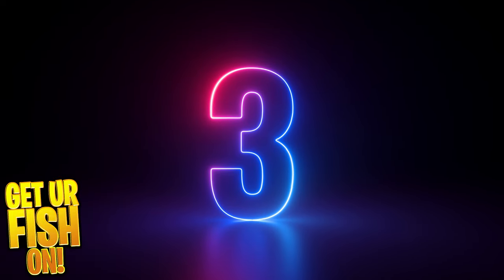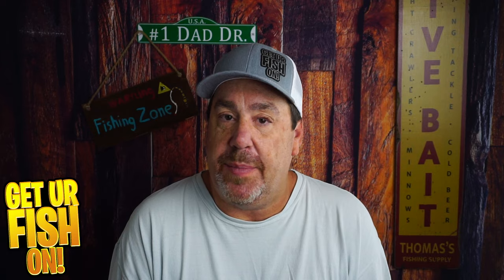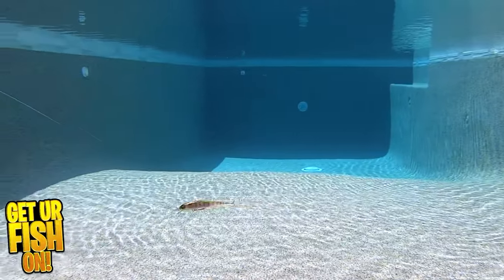At number three is the Megabass X-70 Gilco suspending jerkbait. There's no question — Megabass makes some of the best lures out there, and that X-70 is up there for me. It's a smaller suspending jerkbait that just is it. It looks good, has great components, great action, and fits every category I want for a bass lure. The hooks are crazy sharp and it just catches fish all the time, either suspending and twitching or running it really fast. I didn't have it for very long — that's its only flaw — which is why it's at three instead of one.